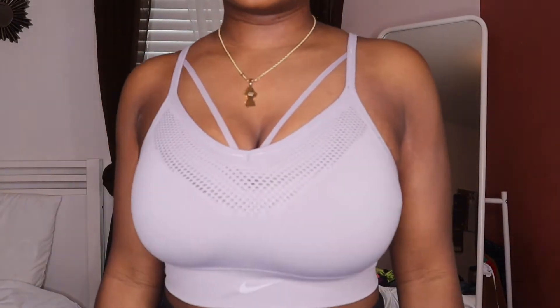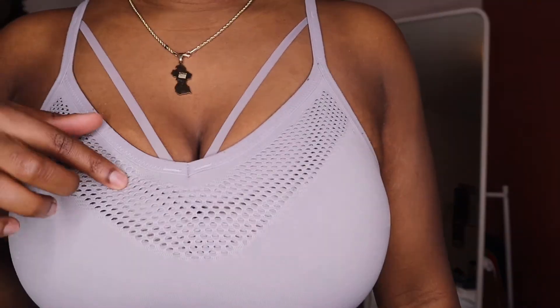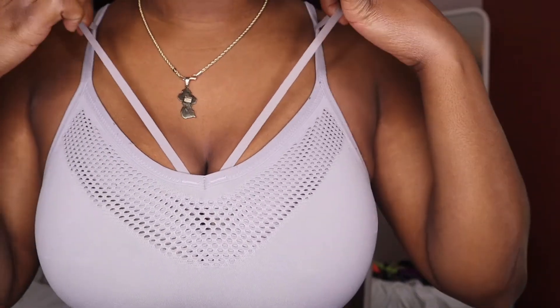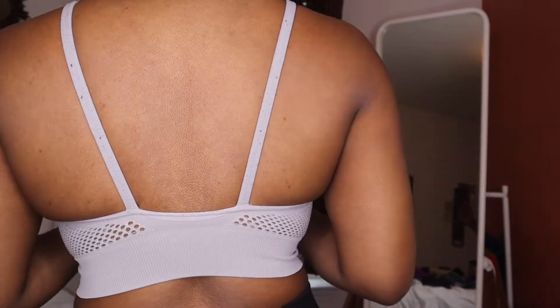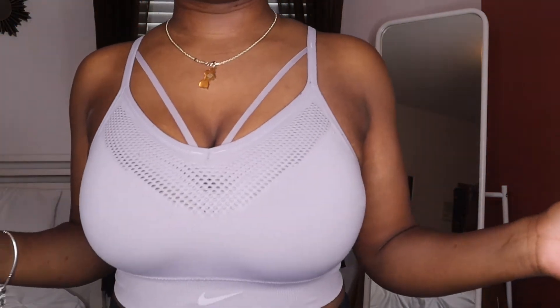Okay, this first sports bra is from Nike. As you can see it has this see-through mesh detailing with this little design right here, and the back looks like this. It's a low impact bra, I have it in size medium, and I got it for probably twenty dollars or less — you need to get into the Nike outlet clearance sale.